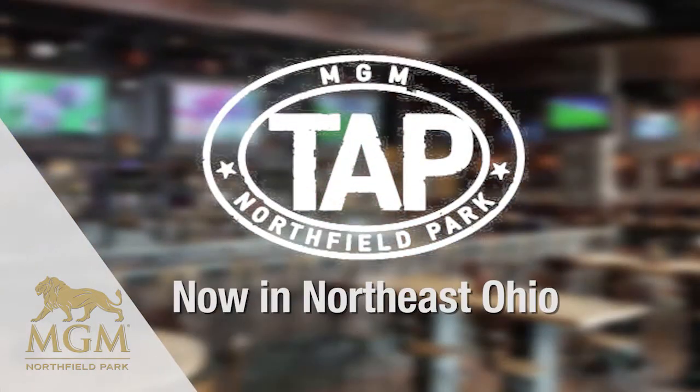Tap is an original concept from MGM. There are four locations in the United States: National Harbor, Detroit, Las Vegas, and now here in Northeast Ohio. And 'Tap' means a lot of beers on tap, of course.